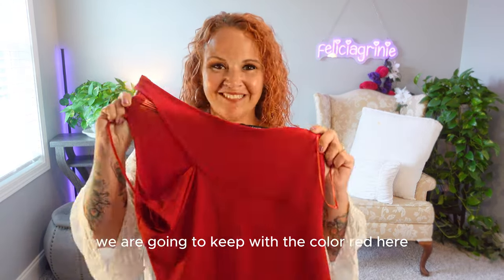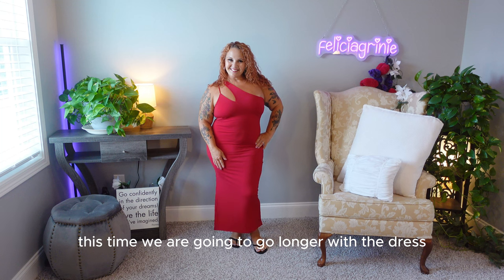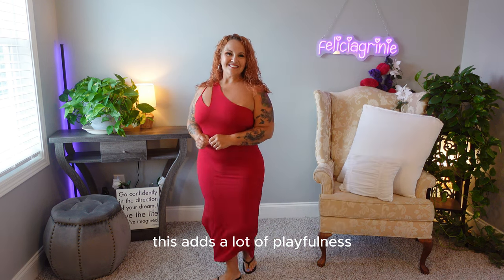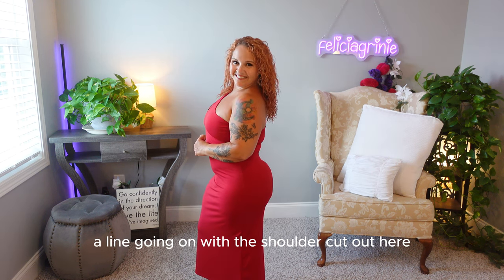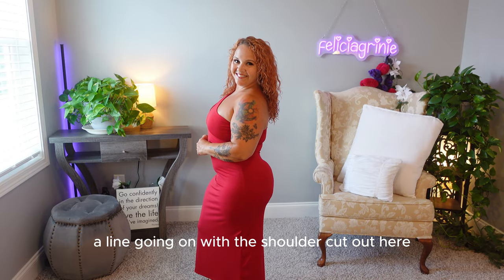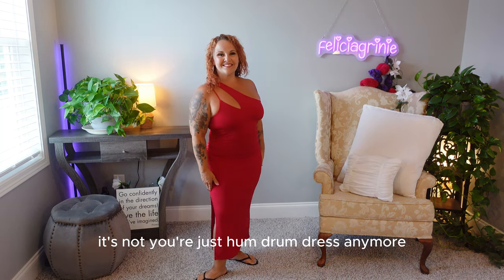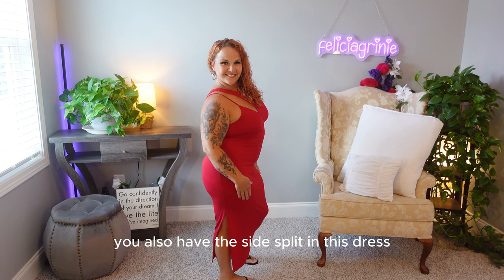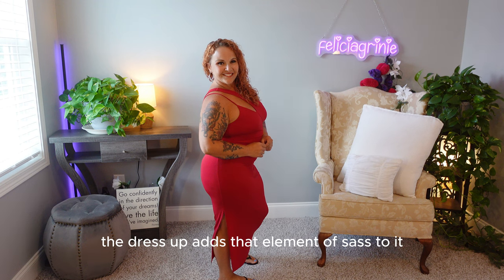We are going to keep with the color red here, but this time we are going to go longer with the dress, and we also have this unusual cut up top. This adds a lot of playfulness and fun to the dress. You've got this A-line going on with the shoulder cutout here — this really elevates the look. It's not your humdrum dress anymore with these added details. You also have a side split in this dress, which dresses it up and adds that element of sexiness.